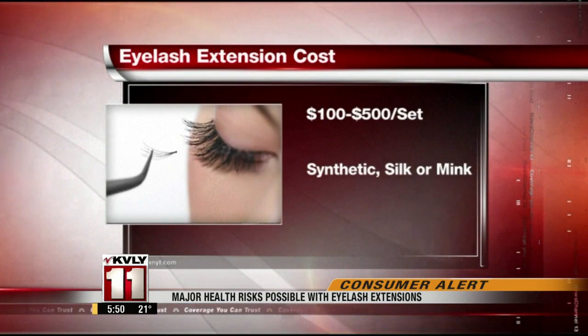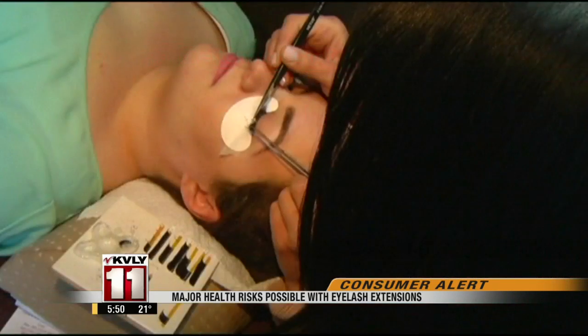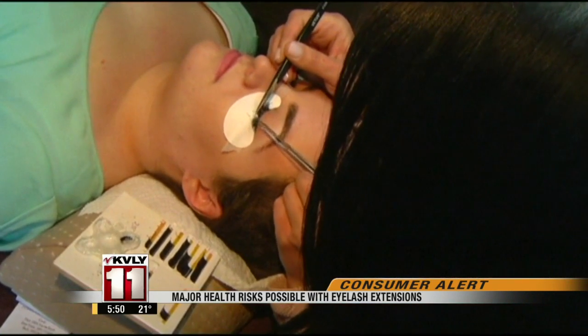Lashes are synthetic, silk, or top-of-the-line mink. So if you're thinking of doing it on the cheap — it's definitely not worth it to lose your lashes, end up in the emergency room, or lose your eyesight.